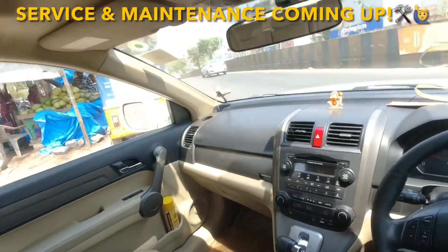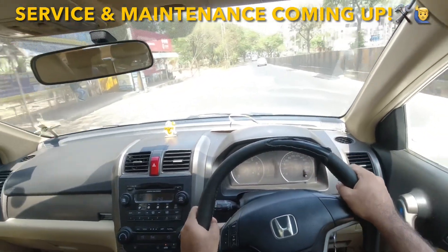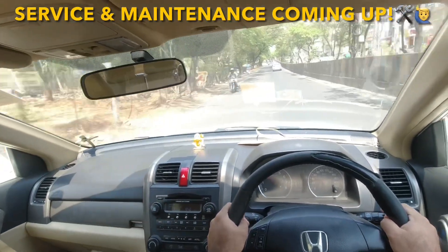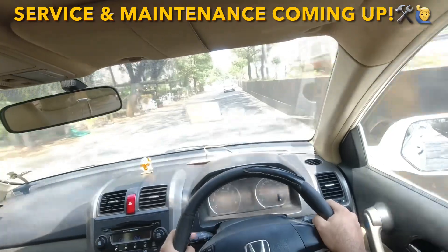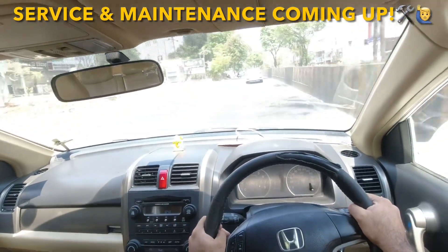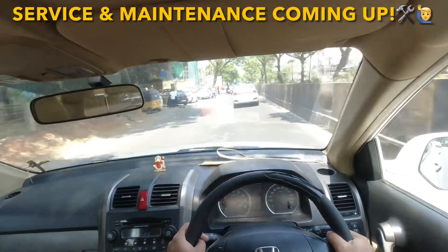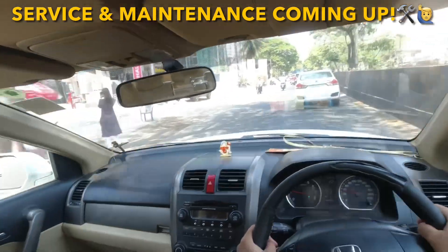Today we are driving a Honda CR-V. This particular one is the 2009 model — it is the third generation Honda CR-V; the second generation was launched in 2007. This is the 2.4-litre automatic, sunroof, top-end model CR-V, which cost around 30 lakhs back in 2009. It is a 2400cc 4-cylinder petrol engine that comes with a 5-speed automatic transmission.